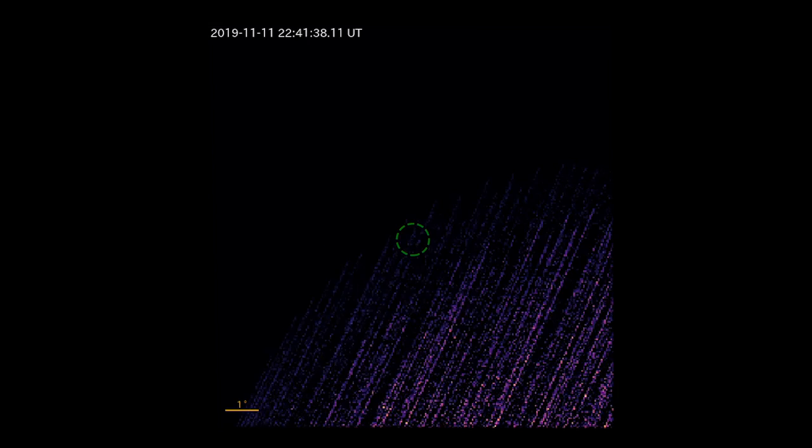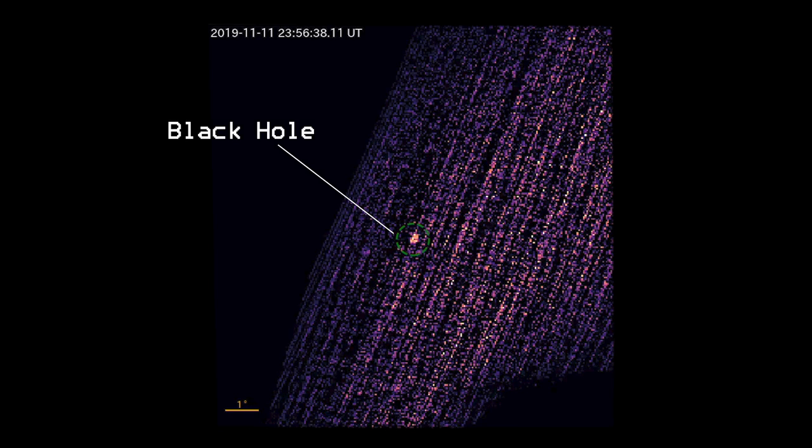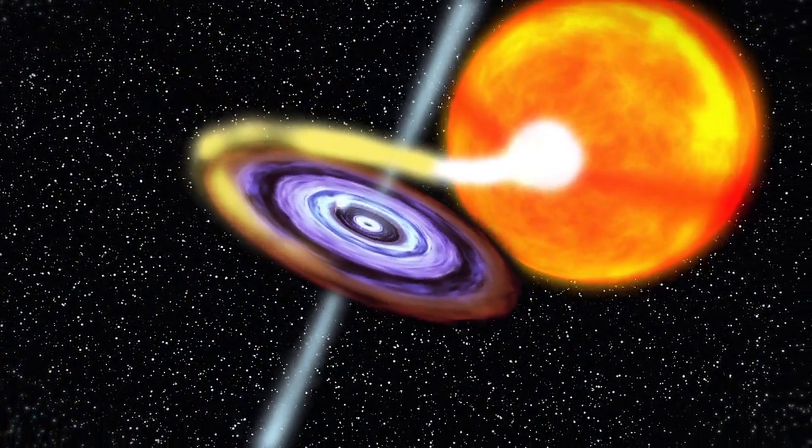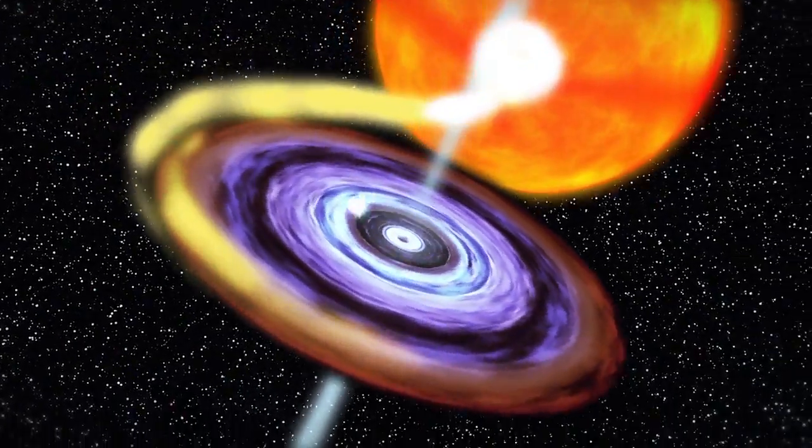While OSIRIS-REx was observing the asteroid several million miles from Earth, it detected X-rays radiating from a point off the asteroid's edge at a place where no previous object had been catalogued. This glowing object turned out to be a newly flaring black hole X-ray binary.